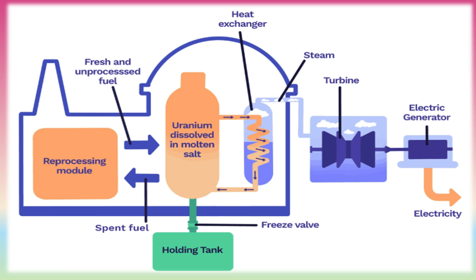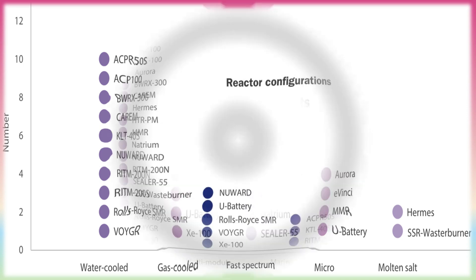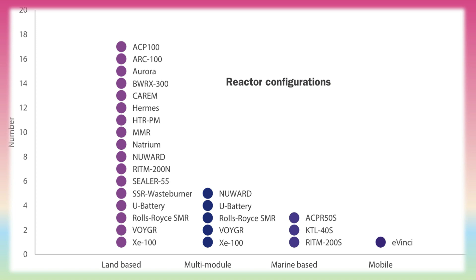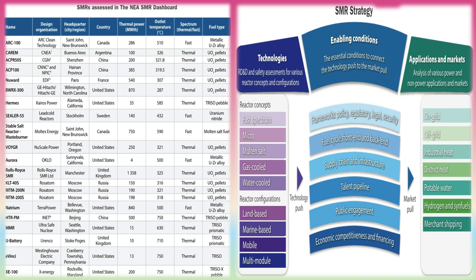Molten salt reactors exist to produce a lot of electricity in a predictable and reliable way without causing CO2 emissions while taking up little space. The combination of these qualities makes them very useful additions to wind and solar in the goal of creating a CO2-neutral world. MSRs are developed to improve on existing nuclear power plants by making nuclear energy cheaper and cleaner. They will be used in ways that ordinary reactors cannot, for instance to supply heat directly to industries like the chemical or steel industry, or even for the fabrication of solar cells.